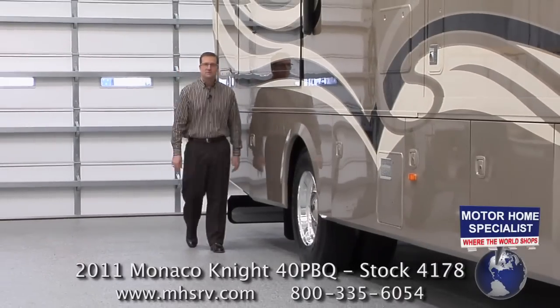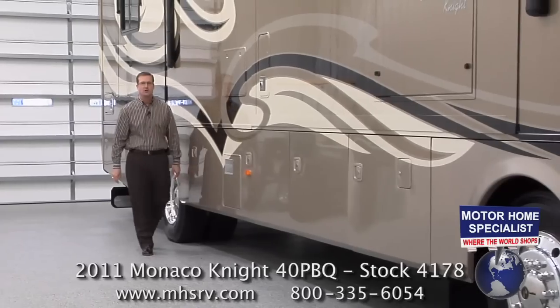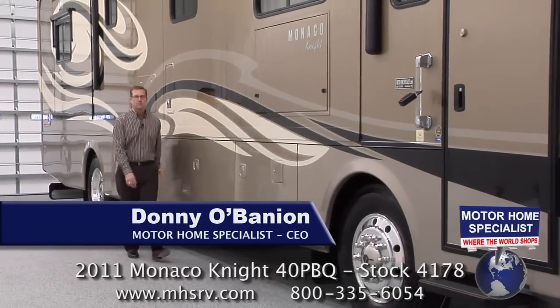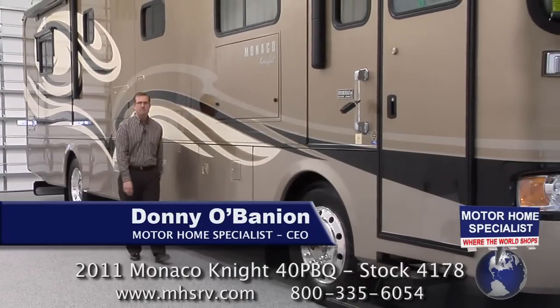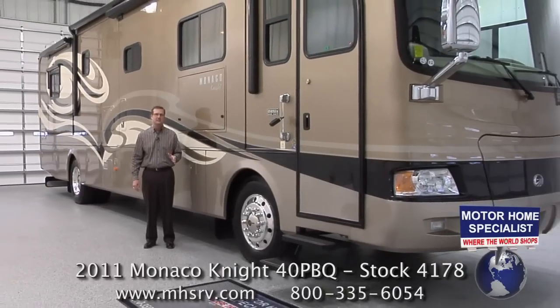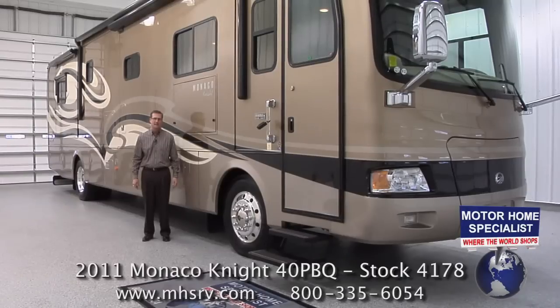Hello and welcome to Motorhome Specialist, where the world shops for new and quality pre-owned motorhomes. My name is Donnie O'Banion and today I would like to take some time to show you around the all-new 2011 Monaco Knight and show you some of the key features and construction highlights that have made this motorhome one of the most popular in the industry for more than a decade and an incredible value when purchased here at Motorhome Specialist.